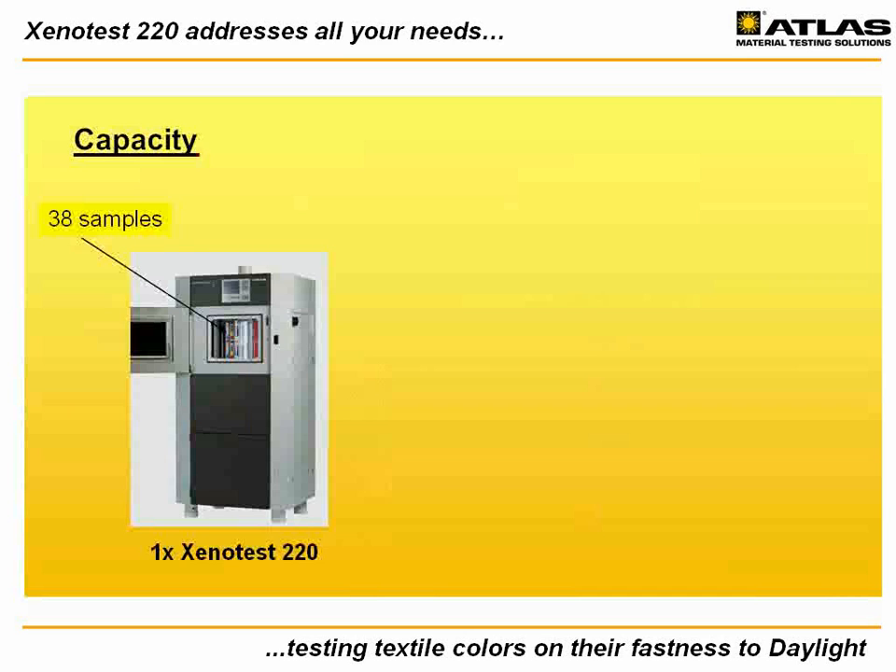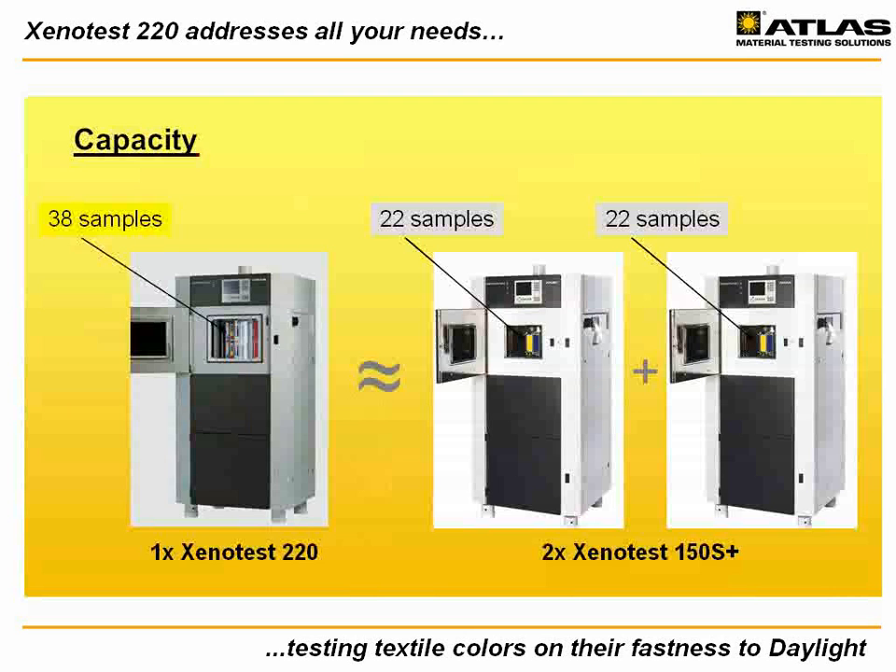Another important benefit of these new models is increased capacity — twice the capacity compared to the Xenotest 150 S Plus while maintaining the same footprint. The specimen rack of the 220 holds 19 double sample holders for a total of 38 samples, compared to the Xenotest 150's maximum of 22. Inside a 220, you can now easily test 200 to 250 single textile samples in one run. The generous capacity makes the 220 the ideal standard light fastness tester for both independent users as well as commercial test laboratories, as the cost per test sample is reduced significantly.